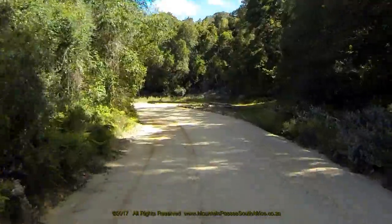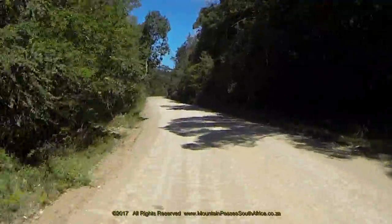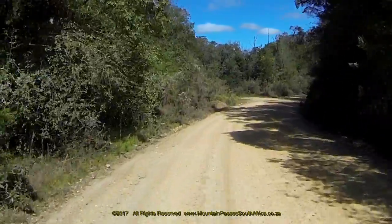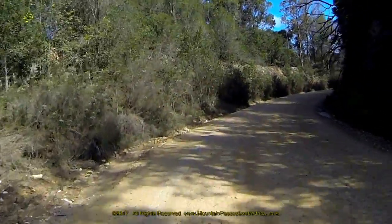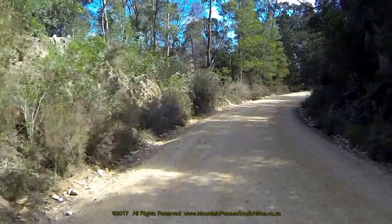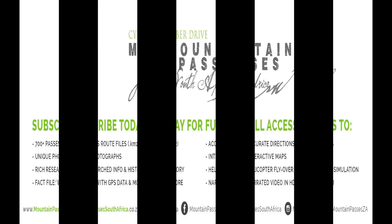The road continues heading into the southeast and enters a wide left hand bend where there's another clearing. Our video ends just after this point at the 53 kilometre mark. Be sure to watch Part 12, the final video in this series on the Prince Alfred's Pass, which covers the last 12 kilometres and ends at the junction with the N2 just east of Nisner.